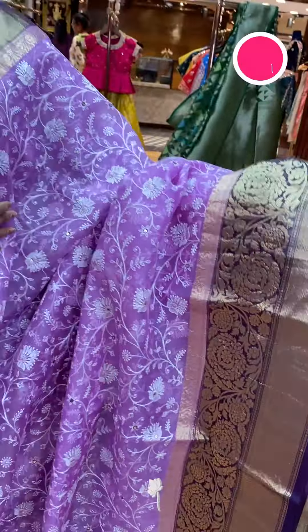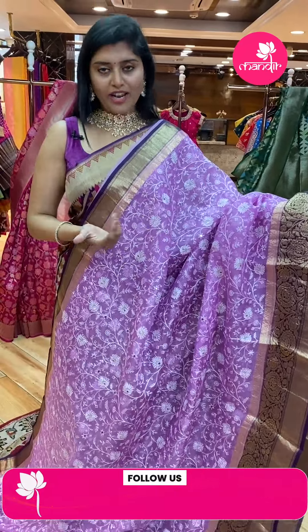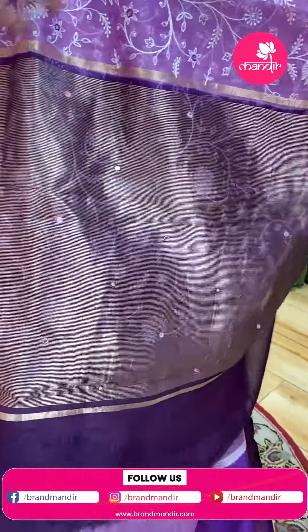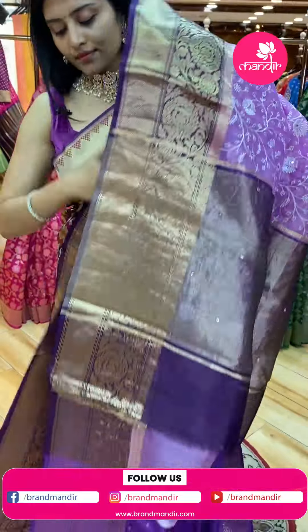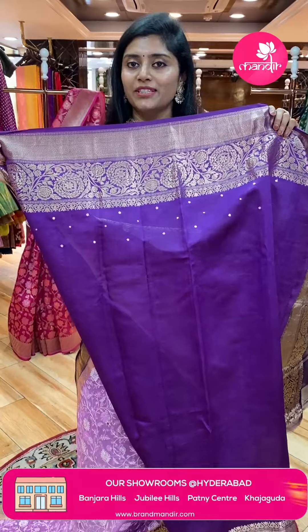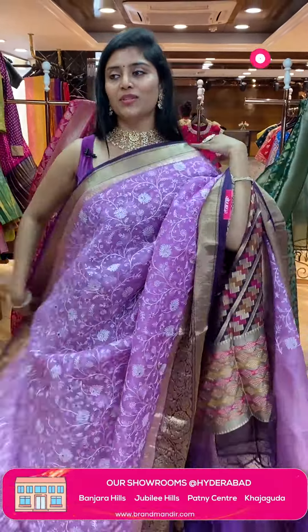Also diamond brocade on the top border, and here is a two-inch border with diamond brocade. Here is the pallu — a kadi style pallu with mirror work. And here is the contrast blouse — a nice violet color blouse with pretty borders.